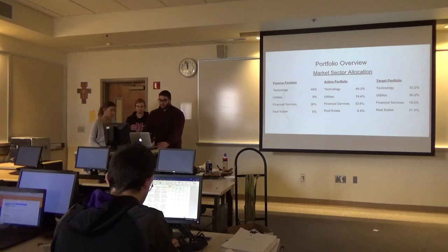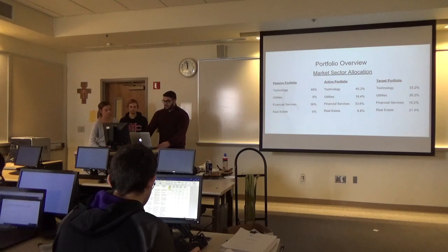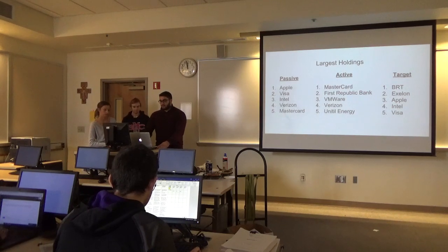Our portfolio overview: for our passive portfolio, it's 49% technology, 9% utilities, 36% financial services, and 6% real estate. For our active portfolio, 40.2% technology, 19.4% utilities, 33.6% financial services, and 6.8% real estate. For our target portfolio, our largest holdings for passive are Apple, Visa, Intel, Verizon, and MasterCard. For active: MasterCard, First Republic Bank, VMware, Verizon, and Unital Energy.